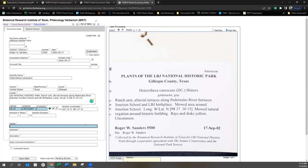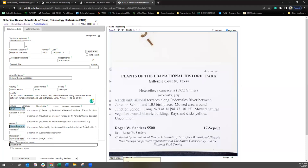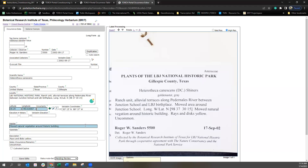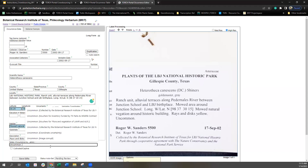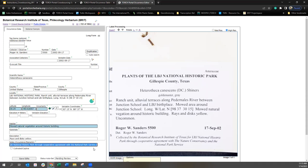Here's an example: the habitat would be 'mowed natural vegetation around historic building.' For description, we have 'rays and discs yellow,' and then words like uncommon, common, rare, abundant, occasional — these are all words we consider notes about the occurrence of this plant or its population where it was collected, so those would go in the notes field. There's also information at the bottom: 'Collected by the Botanical Research Institute of Texas.' You're welcome to put that in notes if you'd like. I've also noticed 'mowed natural vegetation around historic building' could help narrow down locality. The coordinates don't go down to seconds, so it's a broader area, but that information in the locality could help narrow down the exact location further. We're still in pending review — save edits.